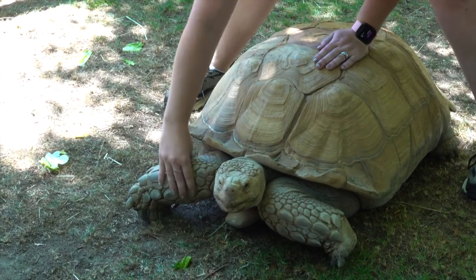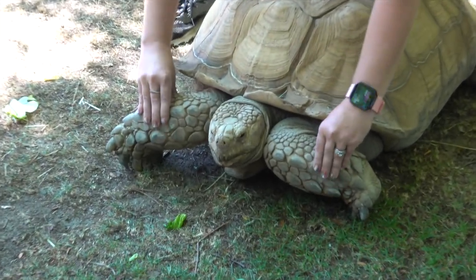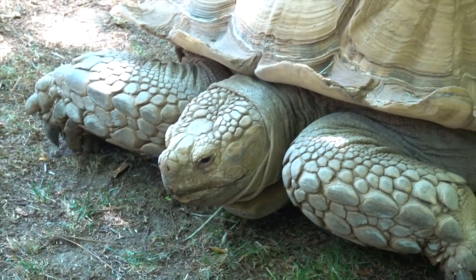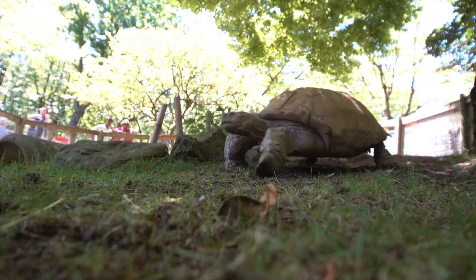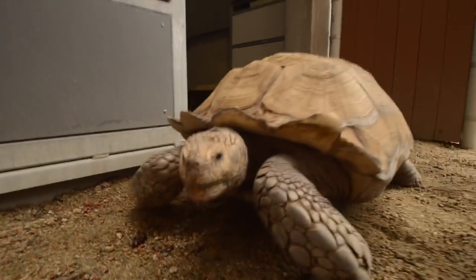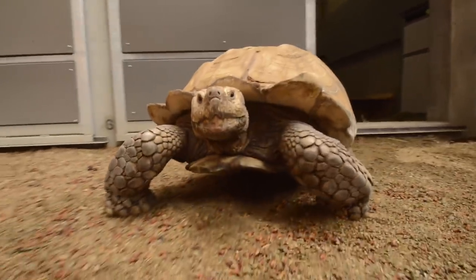The keepers like to rub them and give them little massages. You can see the tortoises sometimes will kind of rock back and forth, or their eyes will close — those are clues to us that they really enjoy being touched on their shell. A lot of people think that tortoises are slow, but I feel like they're just meaningful about their movement. They can actually move quicker than people expect.